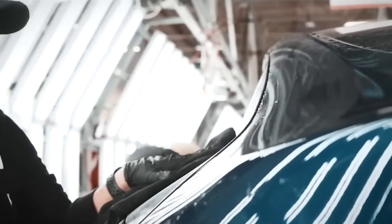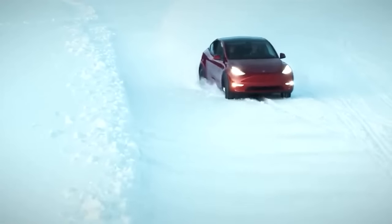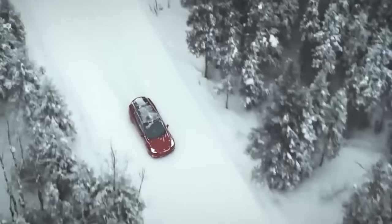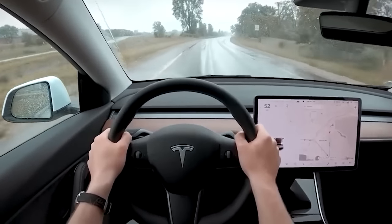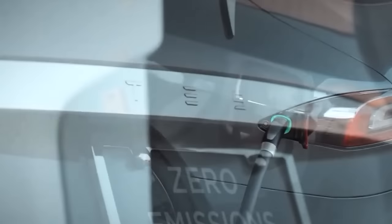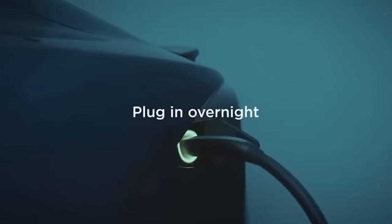The Model Y excels in performance and range, making it a great choice for a wide range of driving needs. It's quick and agile on the road and has a long range of up to 326 miles on a single charge, allowing you to easily take it on long-distance trips. With its advanced electric motor, the Model Y delivers smooth and responsive acceleration. Tesla has also developed an extensive network of over 2,100 supercharger stations worldwide, and with the ability to charge at home using Tesla's wall charger, you can conveniently charge your Model Y overnight in your garage.